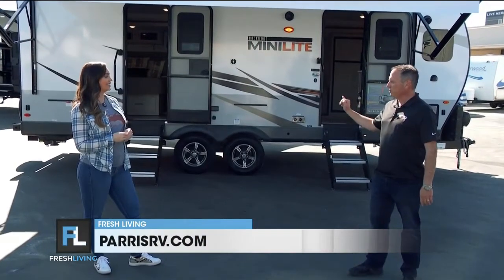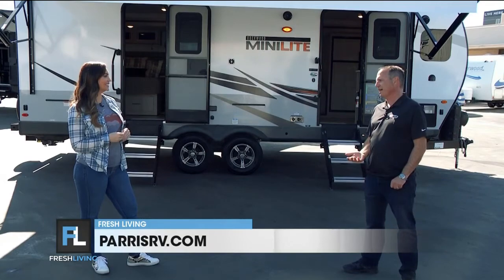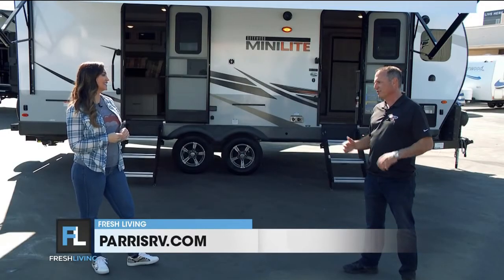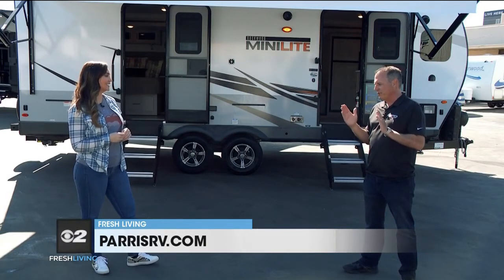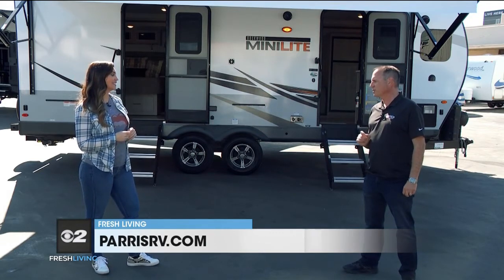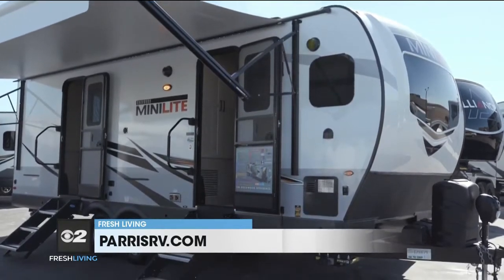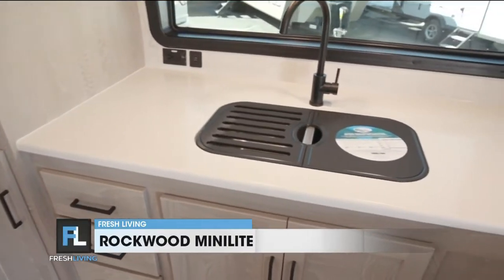This particular floor plan is brand new. It's a 2021 Mini Light and the model is called a 2516S. Basically, it's a 26-foot trailer tongue to bumper, so you've got roughly a 22-foot box. That's lightweight, small, compact, easy to tow. It weighs about 6,100 pounds, so no problem with a half-ton truck. You've got two slide-outs and an incredible front kitchen.